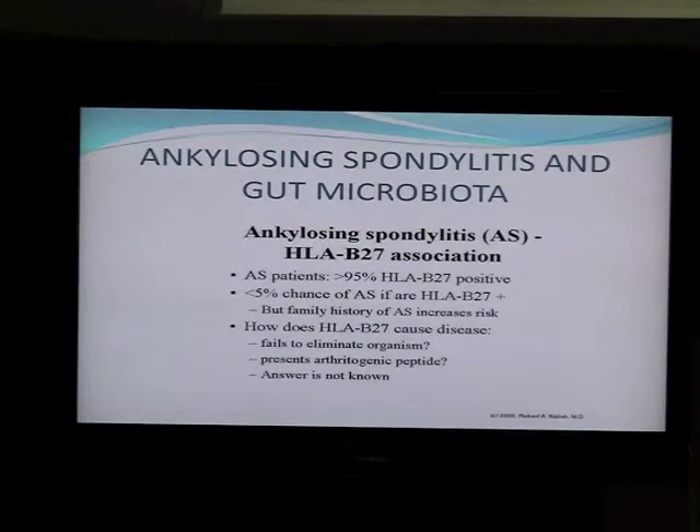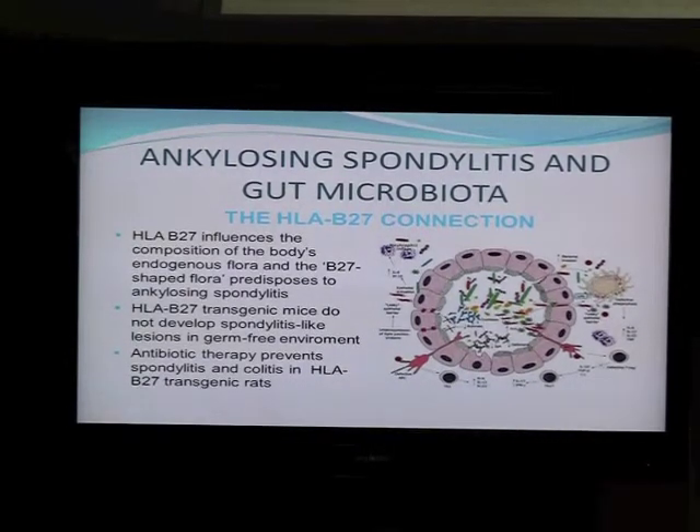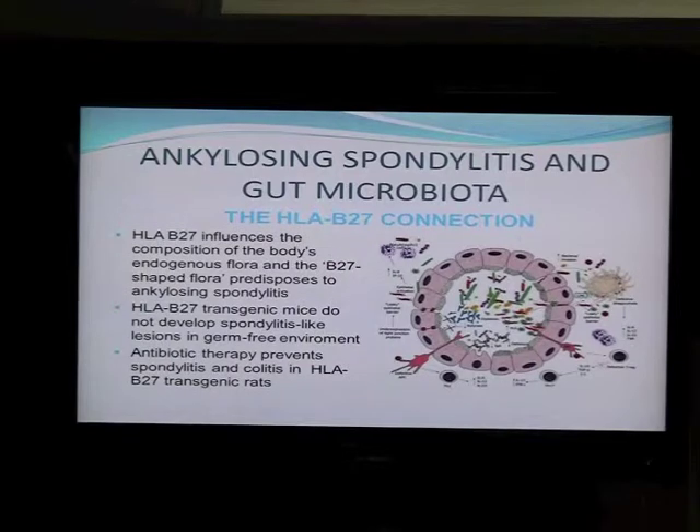So the new theory — and it's still a theory — tells us that HLA-B27 influences the composition of the body's microflora and microbiota. And that B27-shaped flora actually means you're prone to spondylitis. There are a large number of publications about that, and one of the articles available for free in Annals of Rheumatic Diseases was published just a few months ago.